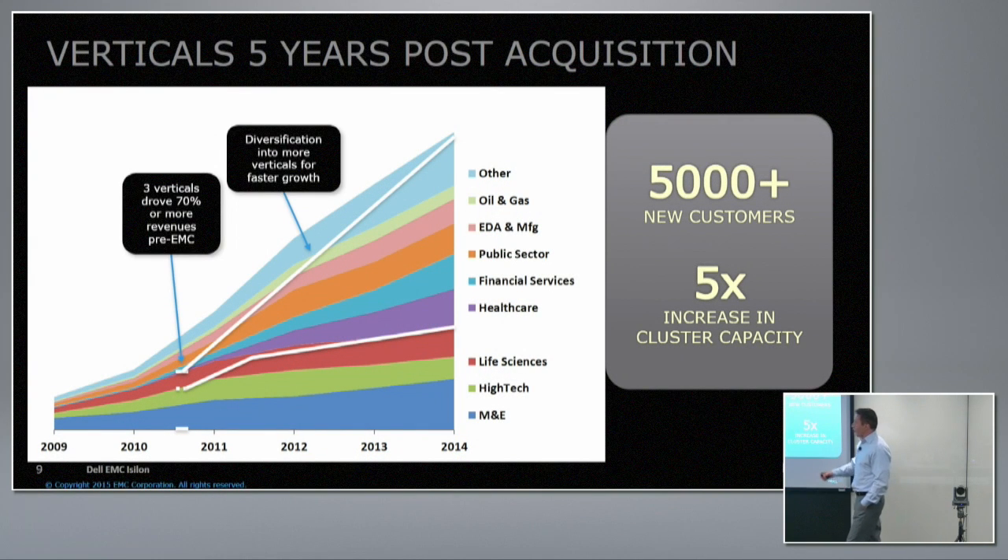Here's an example of the EMC effect and how it impacted our vertical reach. We started in media entertainment, high tech, and life sciences, but after the acquisition, gaining access to the EMC sales force introduced us to many new customers and verticals. Whereas three verticals drove 70% of growth pre-EMC, we diversified into a whole slew of additional verticals post-acquisition. As of 2014 we had 5,000 customers and a 5x increase in average cluster size — and now we're at 8,000 and continuing to grow.